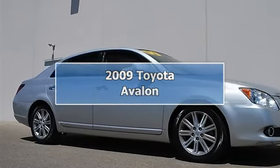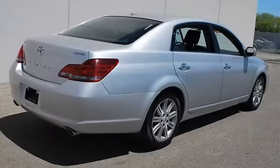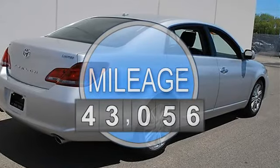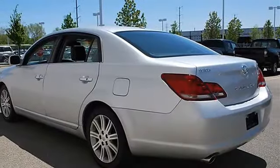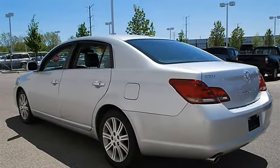2009 Toyota Avalon 4-door car. This vehicle features the following equipment: automatic transmission, 3.5L engine, FWD front wheel drive, power steering, four wheel disc brakes, aluminum wheels, performance tires front and rear.